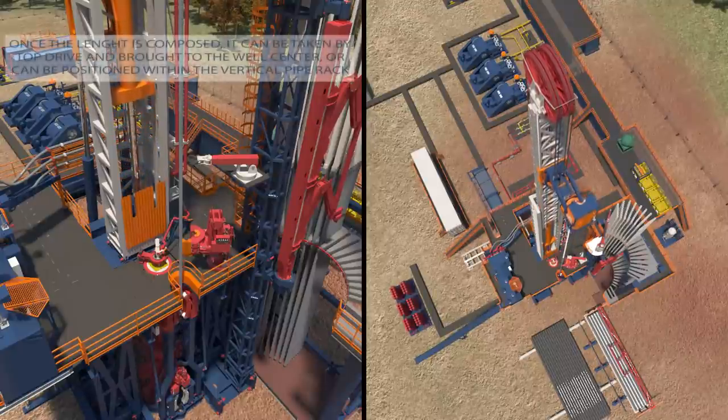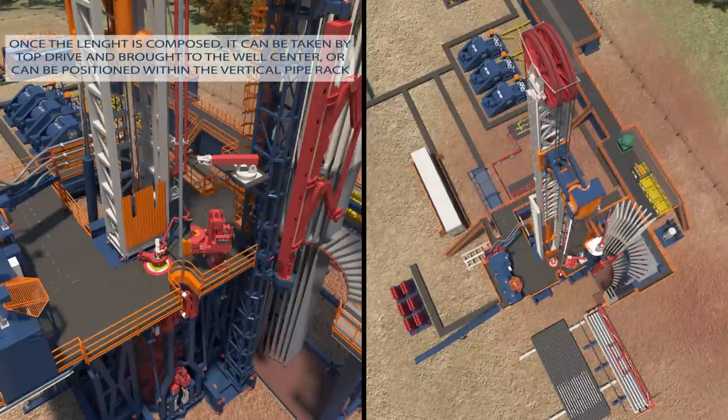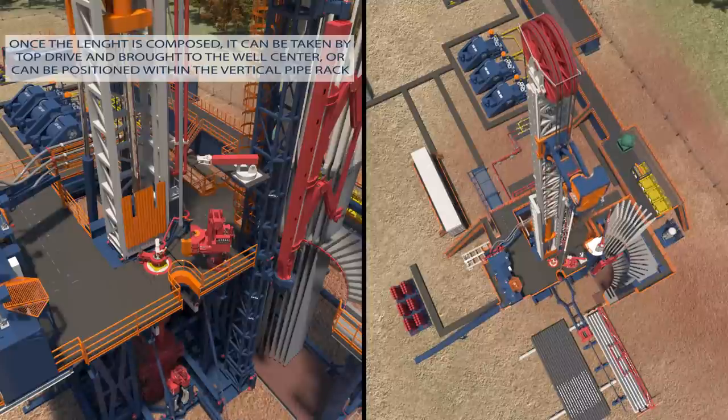Once the stand is composed, it can be taken by the top drive and brought to the well center, or can be positioned within the vertical pipe rack using a second pipe handler.